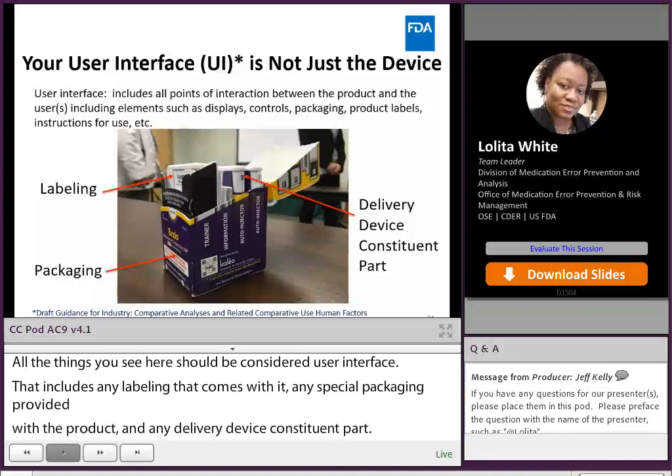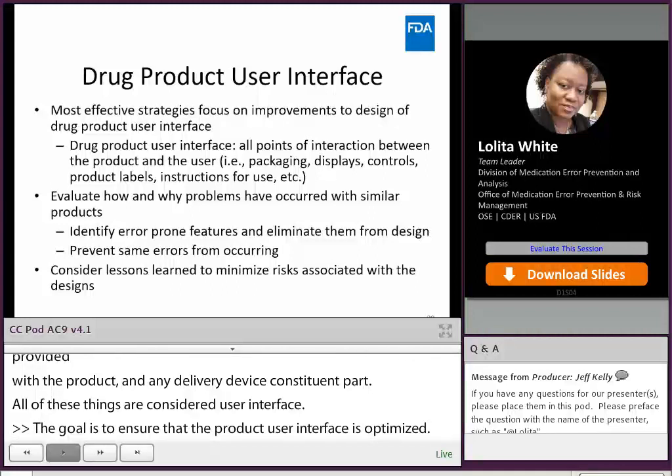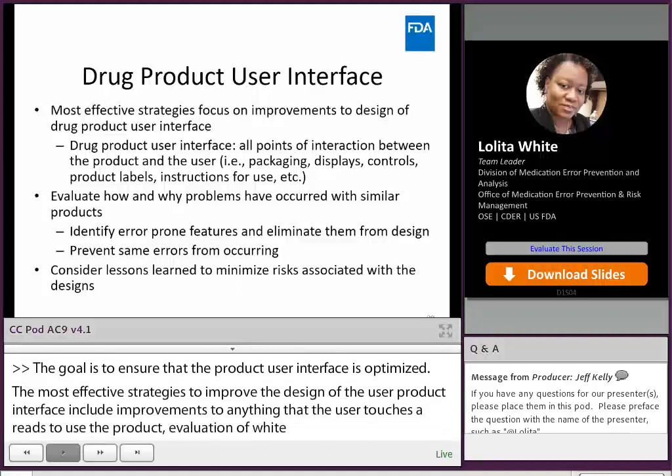The goal is to ensure that the product user interface is optimized. The most effective strategies to improve the design of the product user interface include improvements to anything the user touches or reads to use the product, evaluation of why errors occurred by making design changes to ensure these do not cause errors, identifying mitigations so these errors cannot occur again, and considering known use risk and lessons learned from similar products.